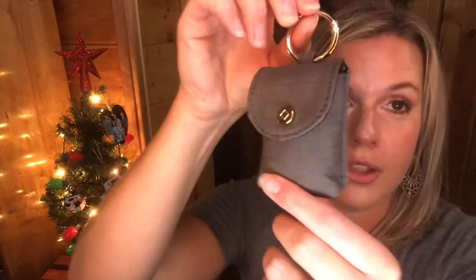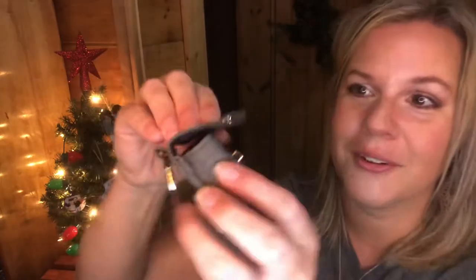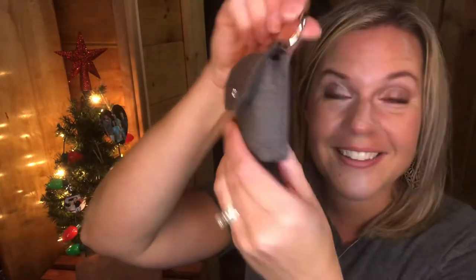I actually have a Bath and Body Works hand sanitizer inside — it fits perfectly. You could also put hand sanitizer in here, or if you want to go all out, an AirPod case fits in here and it will close. It's really compact. I actually use both the Where to Wallet and this together in my All Zipped Up Crossbody.